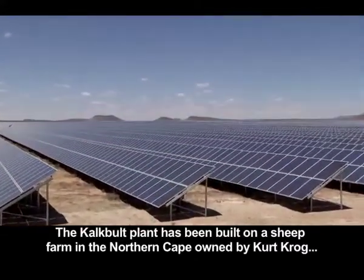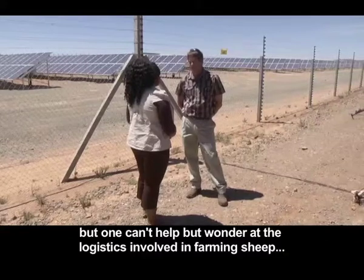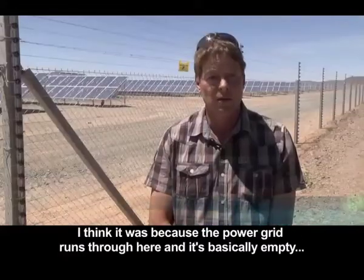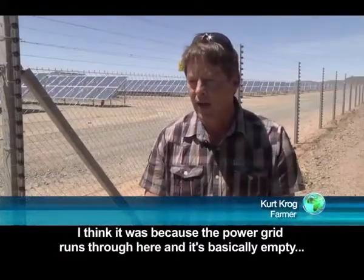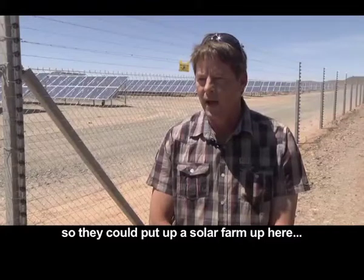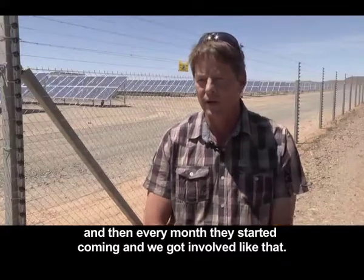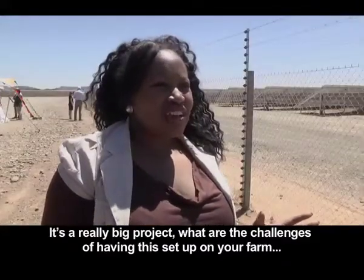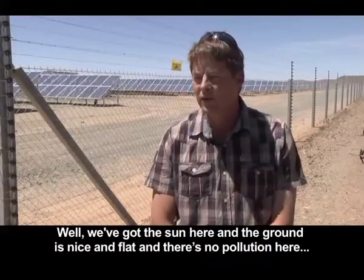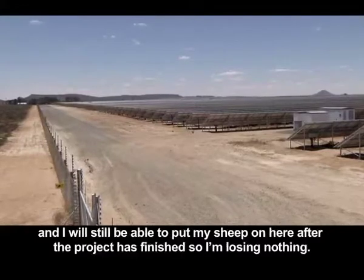The Kalkbilt plant has been built on a sheep farm in the Northern Cape owned by Kurt Kroch. The power grid runs through here and the land is basically empty, so they could put up a solar farm. The farmer explains that the land is flat with no pollution, and he will still be able to put his sheep on here after the project's finished, so he's losing nothing.